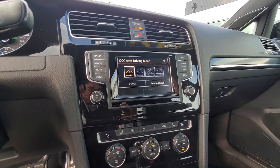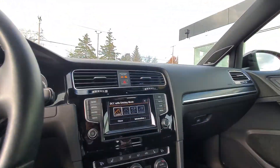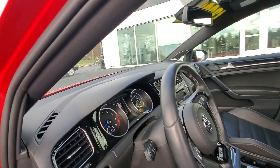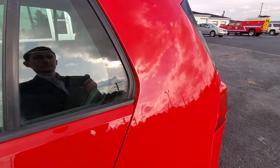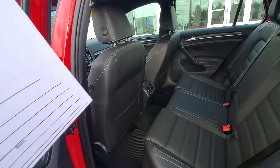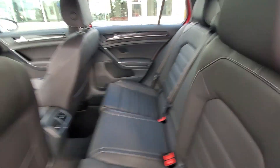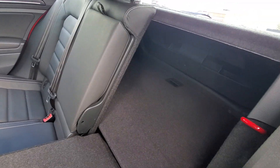You have your custom settings as well. It does have your electronic parking brake. Going to the back here, there's a little hatch, but it does have decent legroom in the back. These seats will fold down as well.